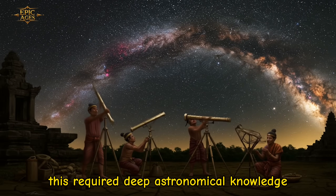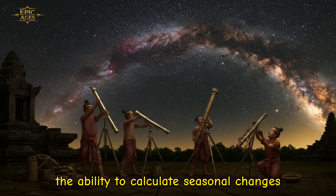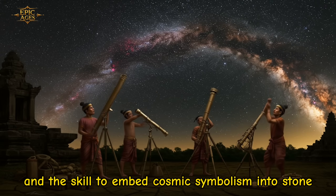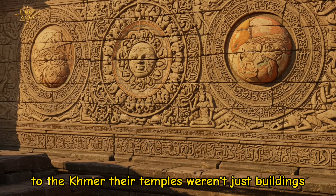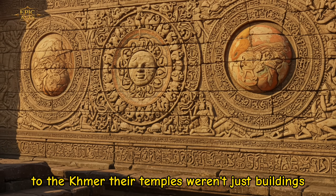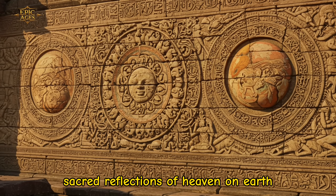This required deep astronomical knowledge, the ability to calculate seasonal changes, and the skill to embed cosmic symbolism into stone. To the Khmer, their temples weren't just buildings — they were the universe in miniature, sacred reflections of heaven on earth.